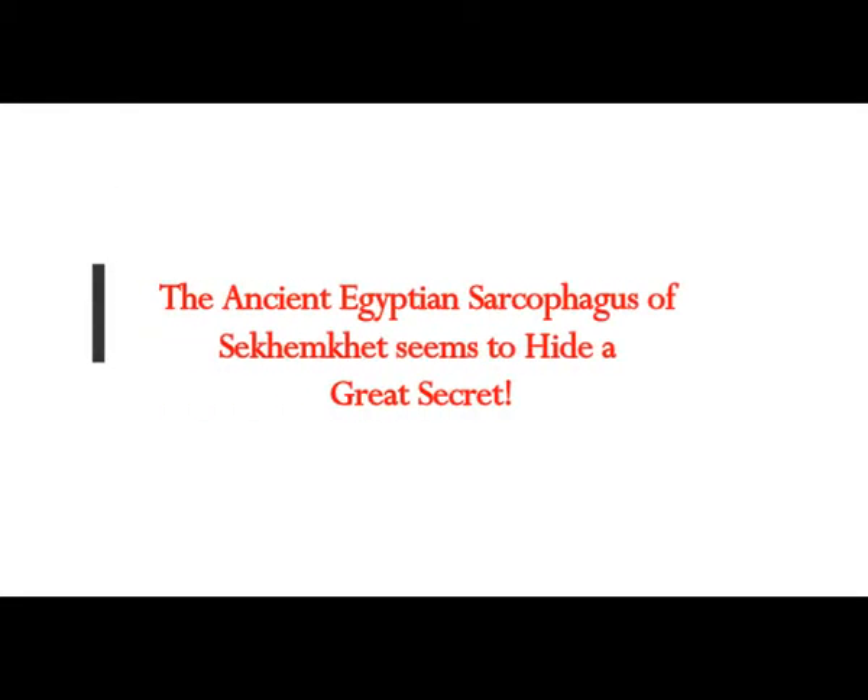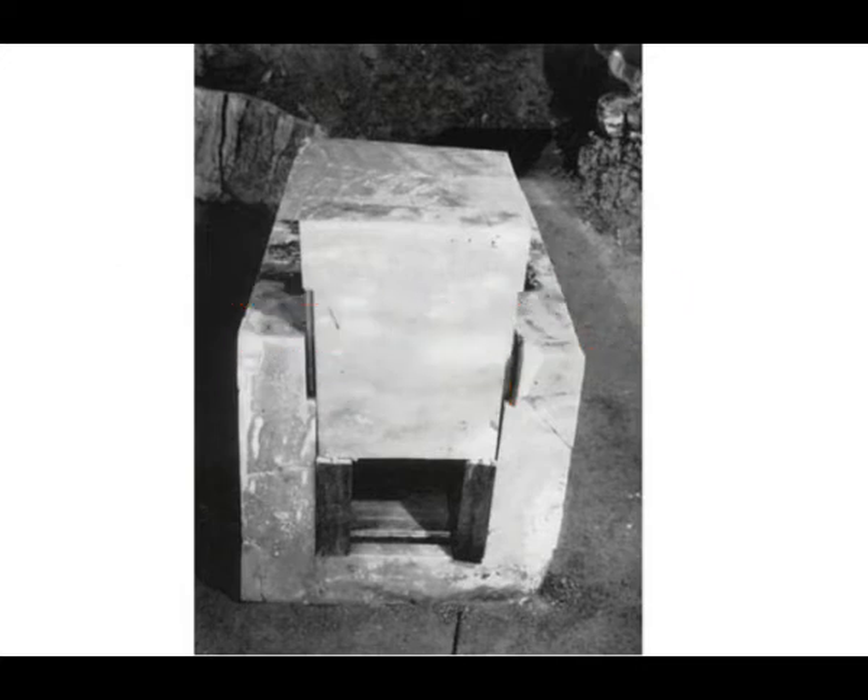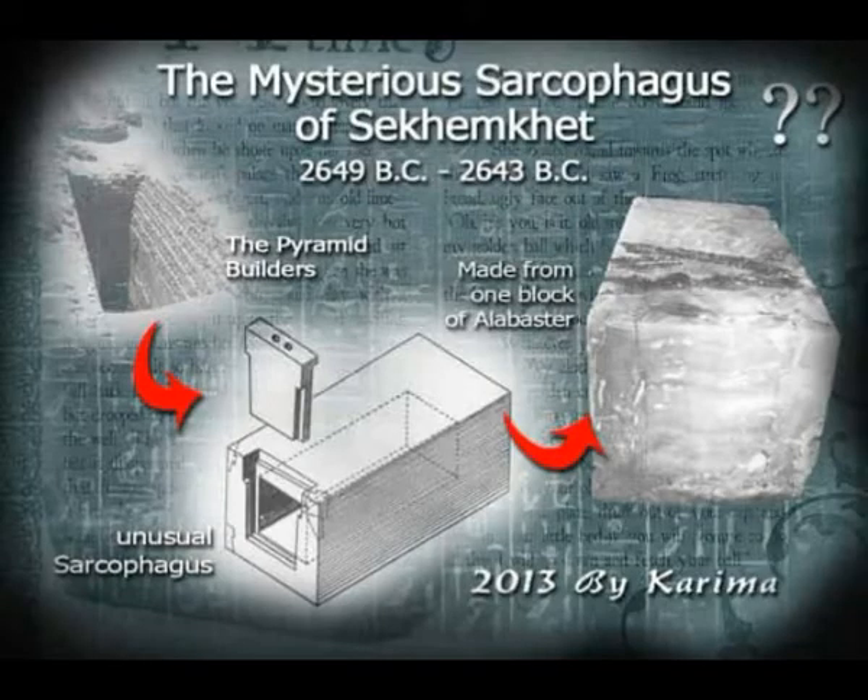The ancient Egyptian sarcophagus of Sekhem Khet seems to hide a great secret. It's cut from a single block of alabaster, and the opening is at the bottom of this mysterious box instead of the top — it's a sliding plate. When they discovered this mysterious sarcophagus, the seals were intact. When they finally decided to pull the lid, the sarcophagus was empty.